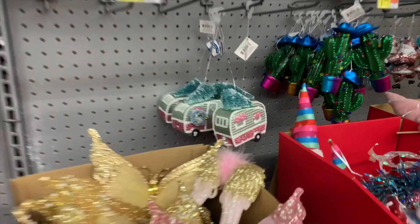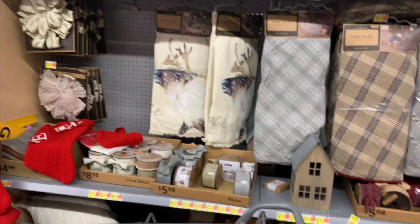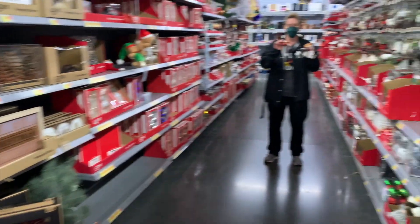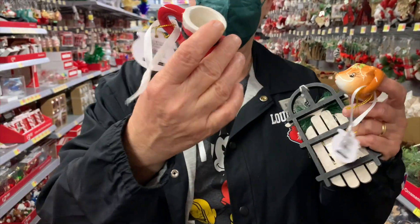Then I saw this camper — I think I ended up getting it because of course I love camping — and it was one of my favorite decor pieces I saw that night. Then my mom was like, 'Hey girl, we gotta get this for your dad,' because it had that 1950s/'60s Christmas feel.